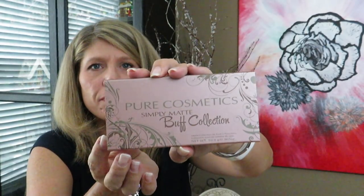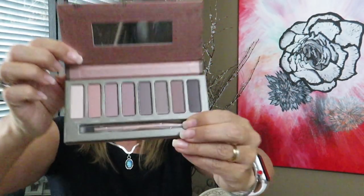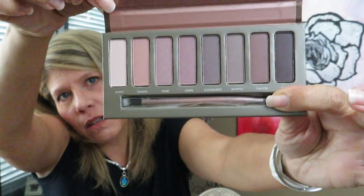This is a palette — Pure Cosmetics Simply Matte Buff Collection. I think they're eyeshadows. It's a cool-tone palette, really nice. I'm not sticking my fingers in it since I won't be keeping it, but it's a really nice collection of colors. This will be going in a giveaway coming up soon.